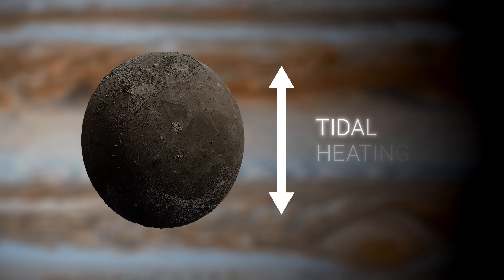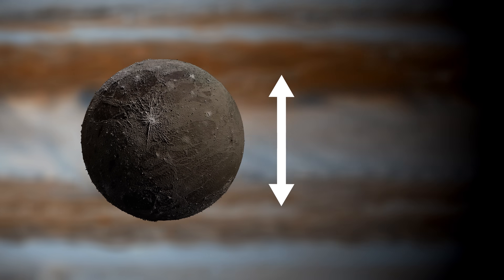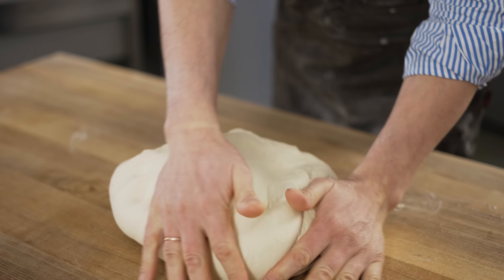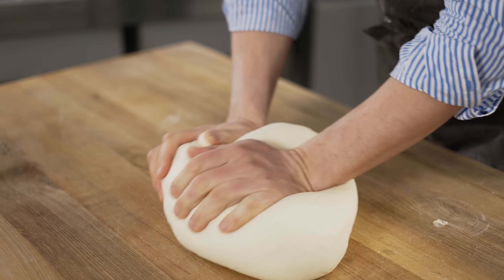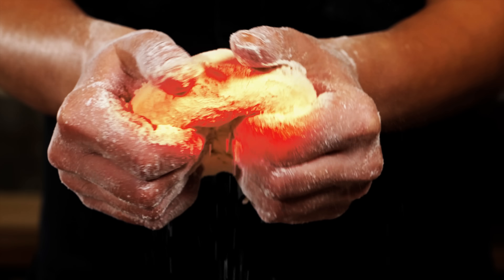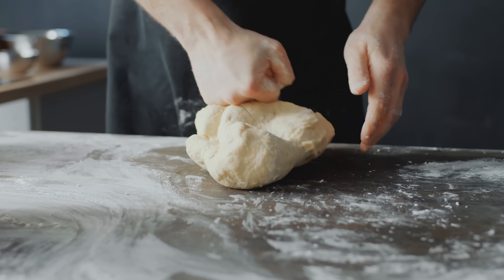The answer may lie in a process called tidal heating. As Ganymede orbits Jupiter, the planet's gravitational pull causes the Moon's interior to contract and stretch. To understand tidal heating, let's think about a simple everyday activity: kneading dough. When you knead bread or pizza dough, you are exerting force on it, pushing and pulling in different directions. As you work with the dough, you may notice that it begins to heat up, because the force you are applying creates friction within the dough — and friction generates heat. That's very similar to how tidal heating works.